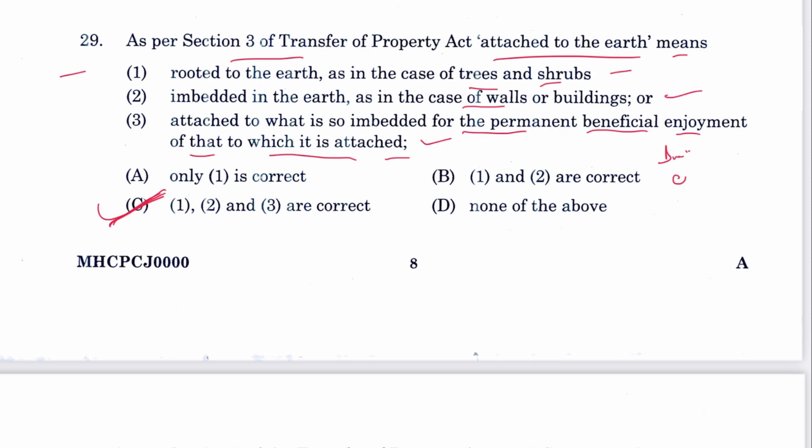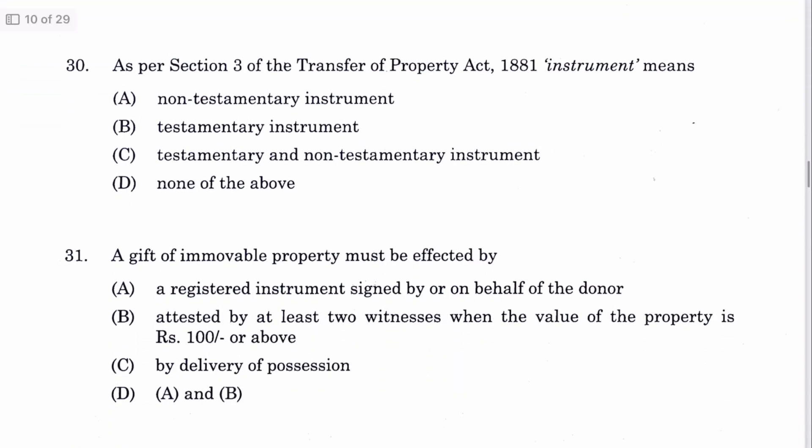Interestingly, the Bihar judicial services paper was conducted the next day, on the 4th of June, and the same question was there. Question 30: As per Section 3 of TPA, 'instrument' means a non-testamentary instrument. A is the answer.